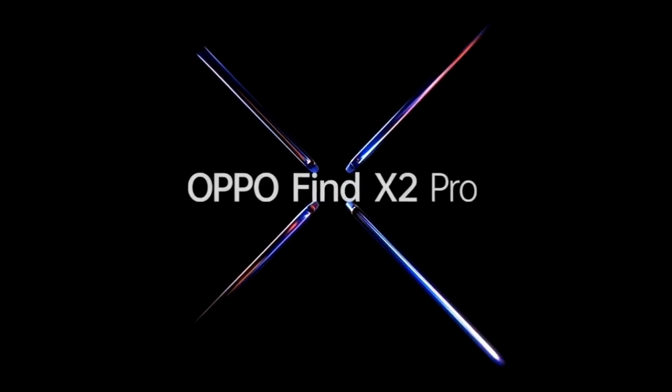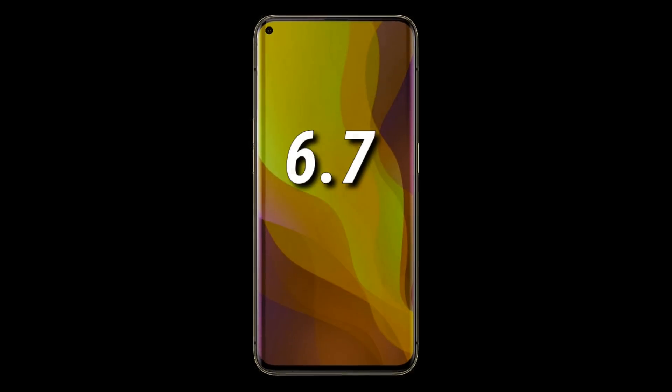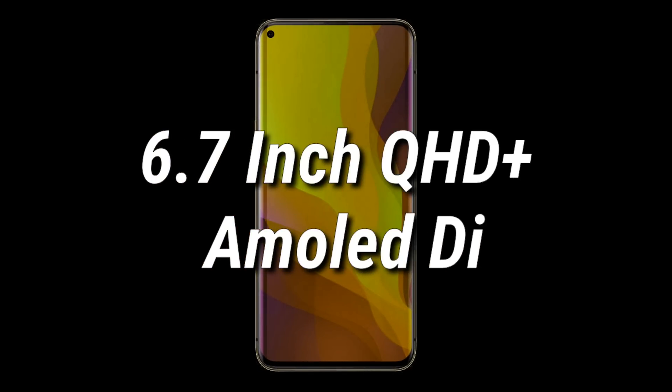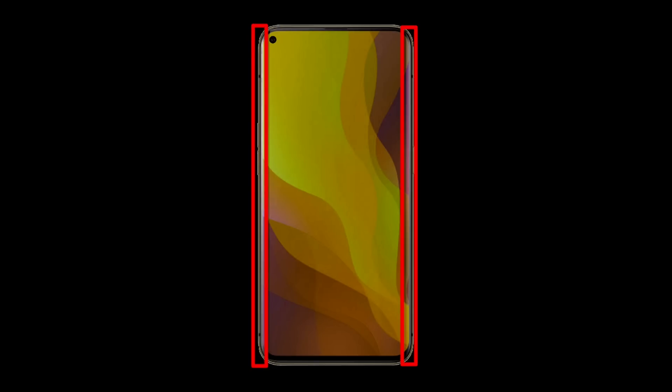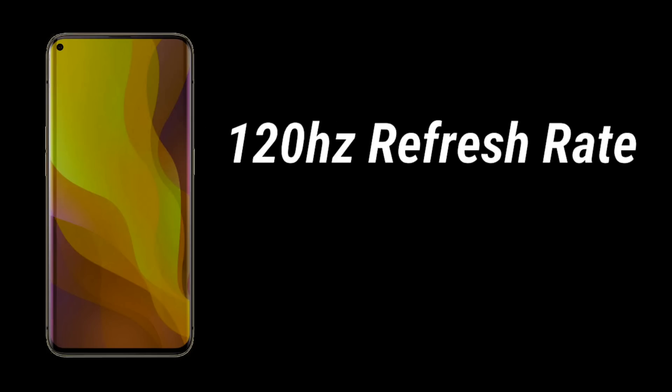The OPPO Find X2 Pro is expected to have a 6.7 inch Quad HD Plus AMOLED display with a single punch hole camera at the top left corner of the screen and curved edges at both sides. It is also expected to have a 120Hz refresh rate, which means the display would be smoother and would give a better experience.